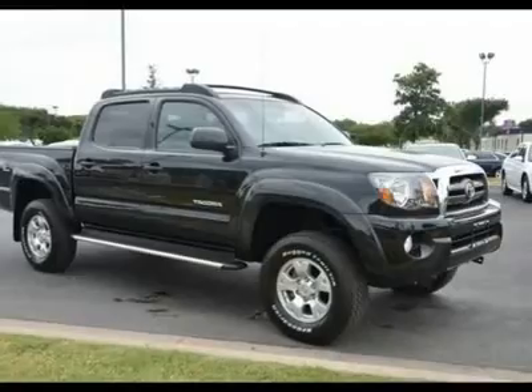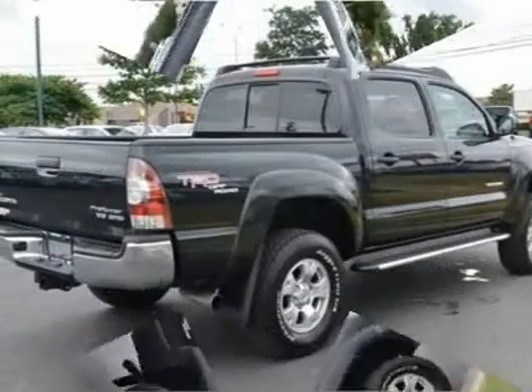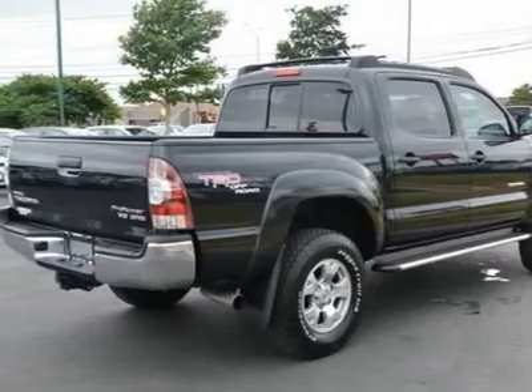This is the perfect truck that is certain to fit your needs. Designated by Consumer Guide as a 2009 Compact Pickup Best Buy.